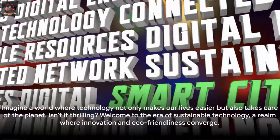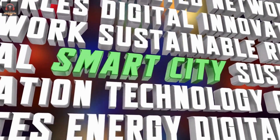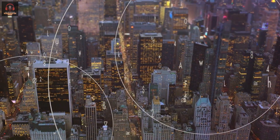Imagine a world where technology not only makes our lives easier, but also takes care of the planet. Isn't it thrilling? Welcome to the era of sustainable technology, a realm where innovation and eco-friendliness converge.